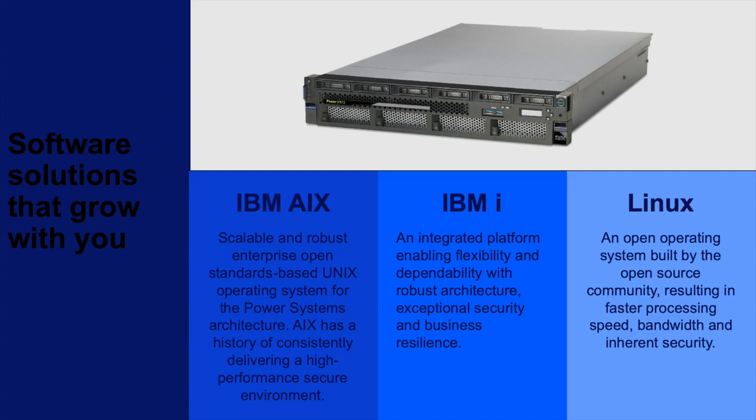It's important to understand that Power9 servers and PowerSystem servers in general run workloads on the operating system of your choice. Be sure to check the documentation, though, because a few of the PowerSystem servers don't run all three operating systems. More importantly, it's key to recognize that regardless of the operating system you choose, the capabilities of the platform are unmatched. It's very likely that Linux will run faster and more reliably on a PowerSystem server than anywhere else.